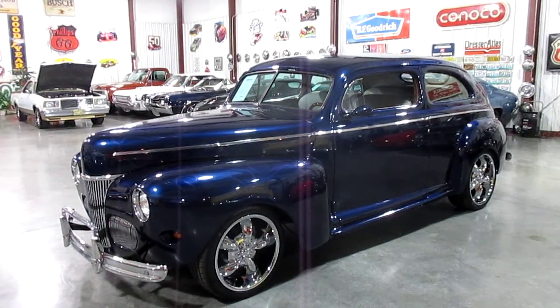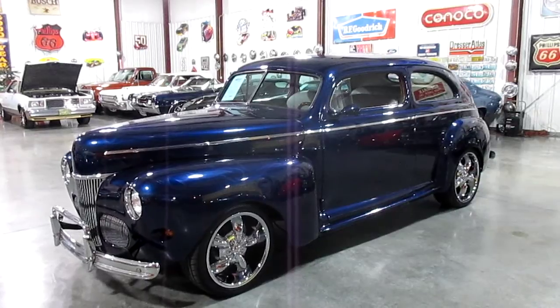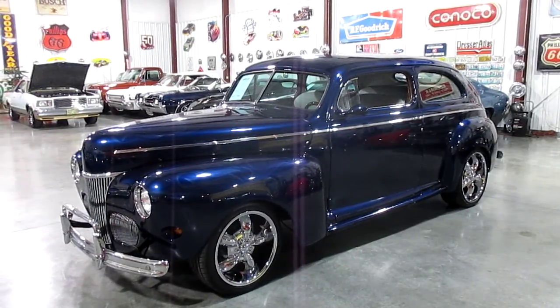Hello everybody, this is Daryl from Passing Lane Motors, and today we're very excited to show you our 1941 Ford that just came in. This car is a fresh frame-off restoration. It is a 1941 two-door sedan deluxe. The body was done by JD Coachworks in Indianapolis, Indiana, and the chassis by Kentucky Speed Shop.